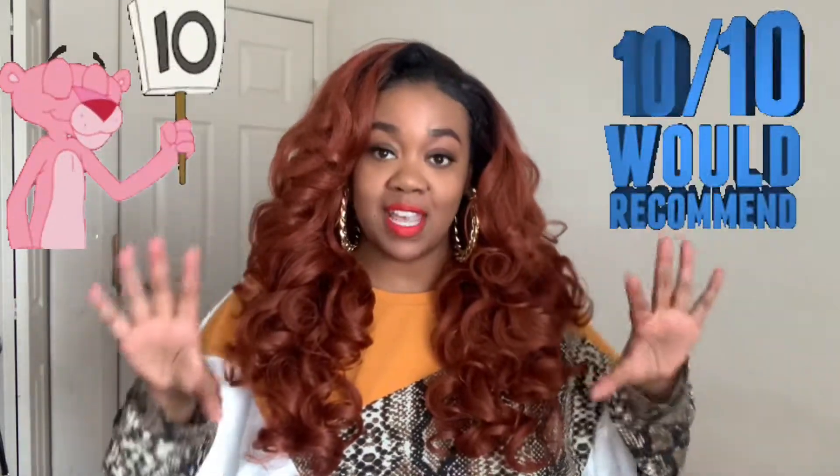It is simply gorgeous. I'm going to go ahead and rate it a 10 out of 10 — a perfect 10. This hair is life, ladies. Do not sleep on this one because you're going to miss out. I think this one will sell out because it is just so gorgeous.